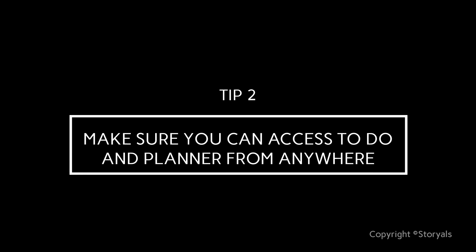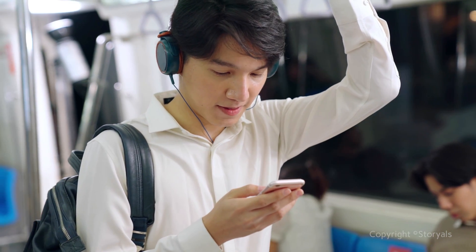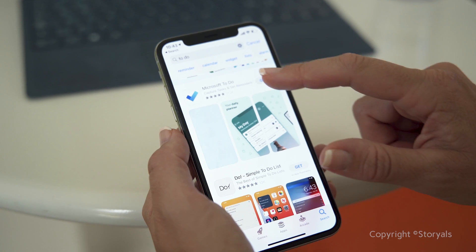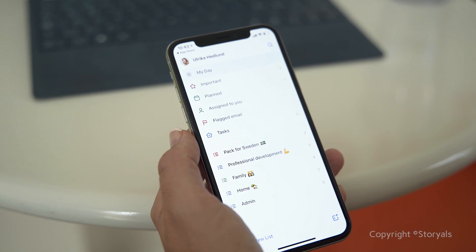Tip number two: make sure you can access To-Do and Planner from anywhere. In order to be effective using these tools and to really stick to them, you need to be able to access them from anywhere — on your mobile when you're out and about, on your computer when you're working, and also from any browser. Both To-Do and Planner are available as mobile apps for both iOS and Android. They're also available as web apps, and you can access them in a number of different ways.